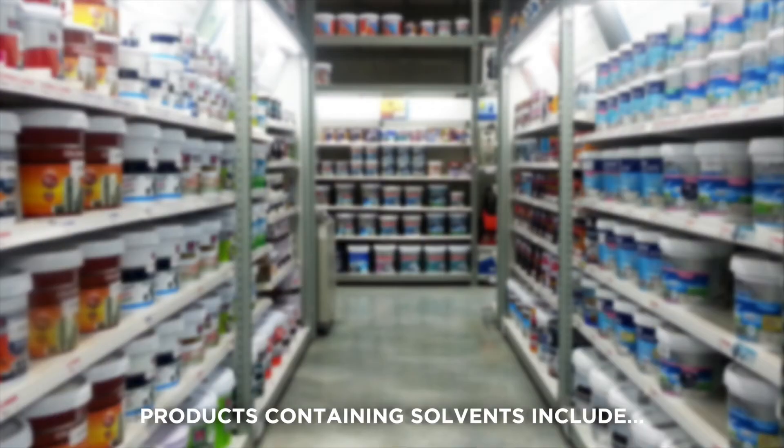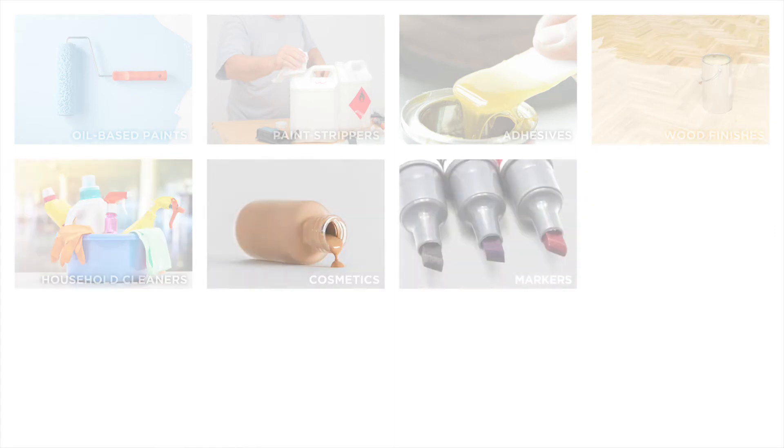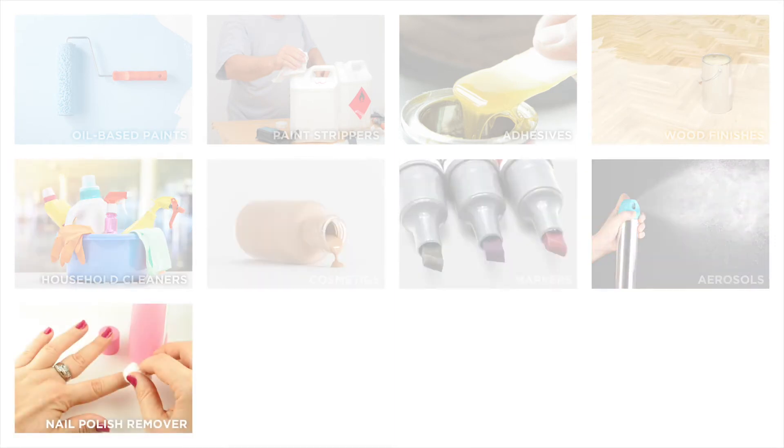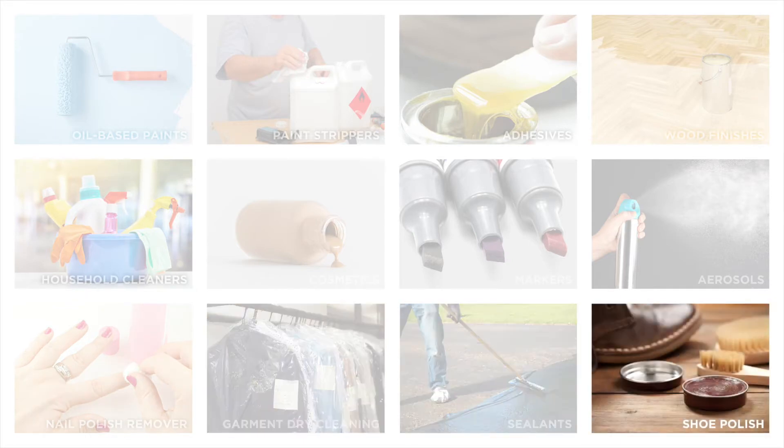Products containing solvents include oil-based paints, paint strippers, adhesives, wood finishes, household cleaners, cosmetics, markers, aerosols, nail polish remover, garment dry cleaning, sealants, and shoe polish.